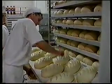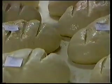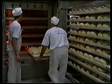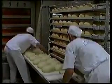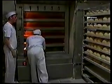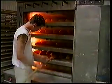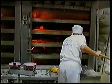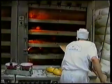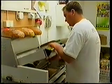Naklejamy karteczki informacyjne o wadze i składzie surowcowym wyrobu. Przygotowane kęsy ciasta wkładamy do pieca o temperaturze 210-240 stopni Celsjusza. Po około 20 minutach od wsadu następuje przepiekanie. Podczas wypieku chleb jest wyciągany na wózek i zwilżany wodą w celu nadania połysku.